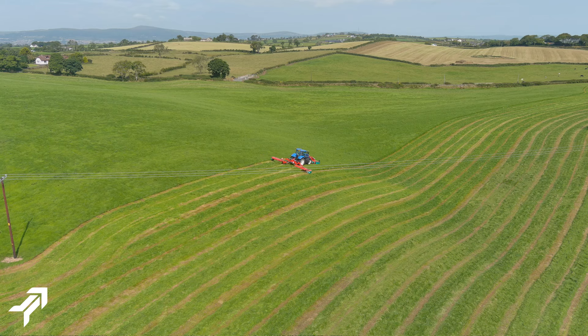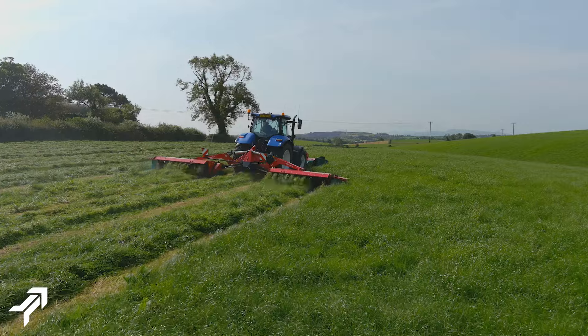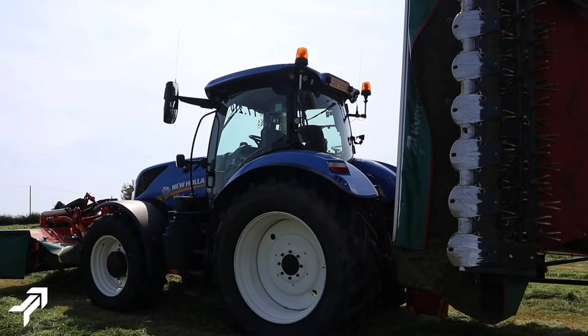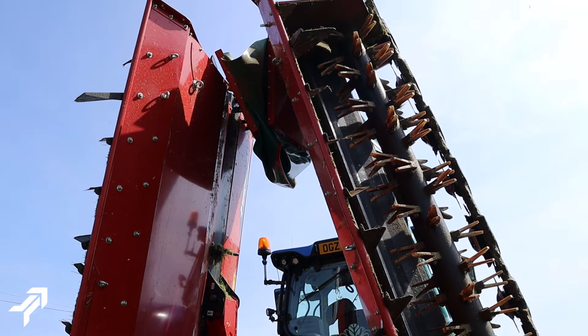The 5087MN mowers follow the ground very, very well — great flotation on them — and cut the ground very, very clean and light in the field. If you had a wet season, you wouldn't even know they're hardly on the tractor. Very easy to drive, and hooking on and off is brilliant. Folding them vertically up takes very, very little storage space to put them away in the winter time.